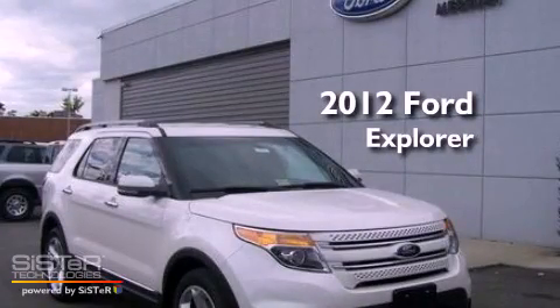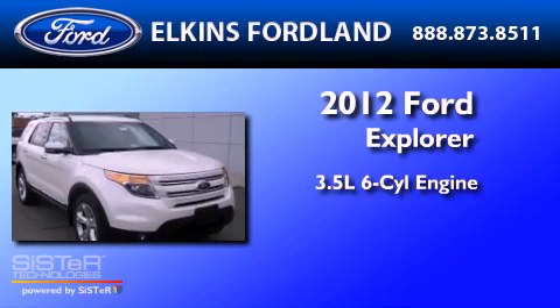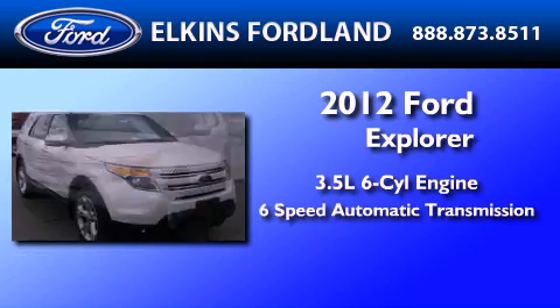This is a brand new 2012 Ford Explorer. It has a 3.5-liter six-cylinder engine and a six-speed automatic transmission.